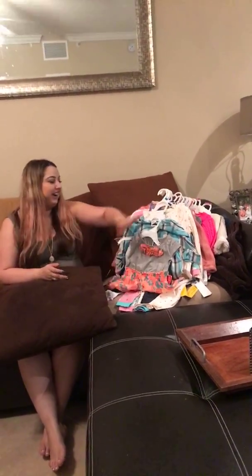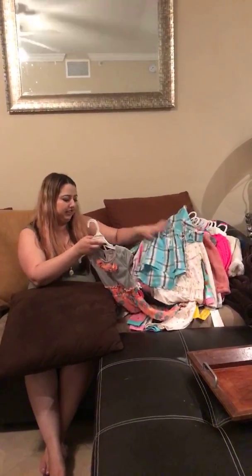Hey guys! Some of you are watching this live, some are watching the replay, and some will be watching on YouTube. Welcome back! I wanted to share a toddler fashion haul — I got a ton of clothes to show you and where I got them. If you're a mom, now's the time to get a clothing haul, especially while things are on sale.